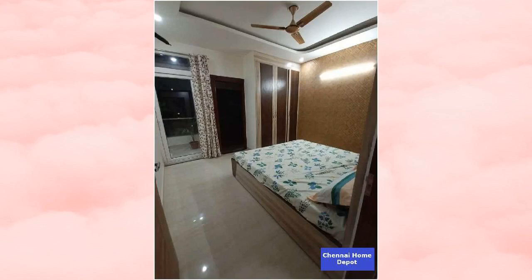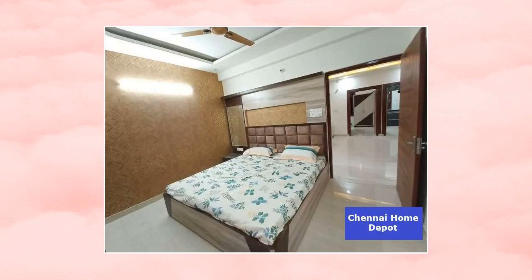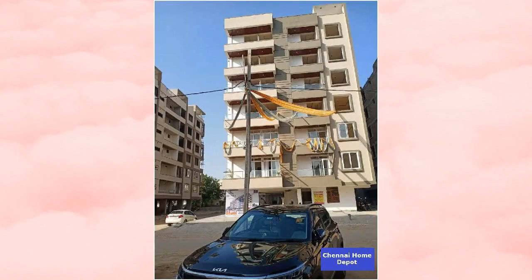Expected price details are mentioned in the title and the description below. The price is negotiable. This is not a furnished property. This property has 2 parking lots. Tax payment is up to date. The type of ownership of this property is freehold.